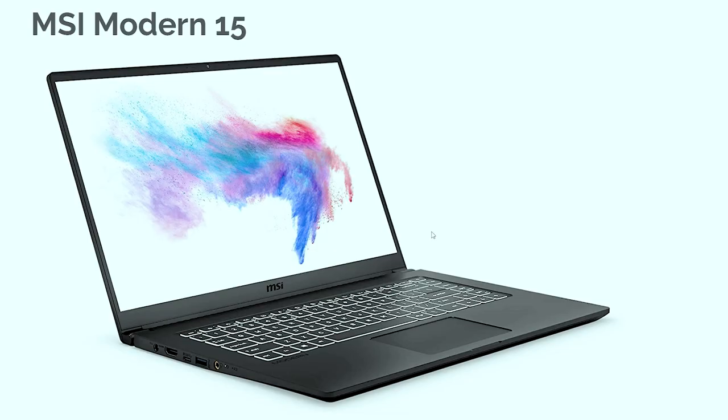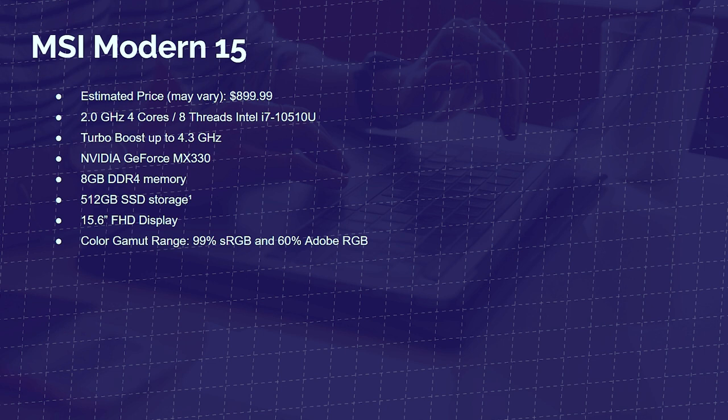The MSI Modern 15 is one of my favorite laptops at this price point. I really like what MSI is doing with their Creator Series. It has four cores and eight threads inside of the Intel i7-10510U, a 2.0 GHz base clock and a 4.3 GHz turbo clock, with the NVIDIA GeForce MX330 semi-integrated graphics. It has 8GB DDR4 memory — upgradeable to 16GB — and a color gamut range of 99% sRGB and 60% Adobe RGB. This is another top pick for me. My top picks so far: the Swift 3 and the MSI Modern 15.